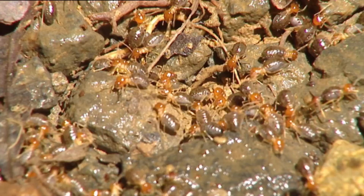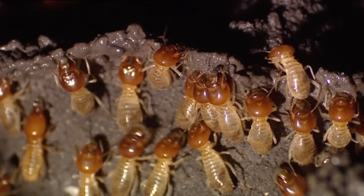Moreover, the order, sanitation and safety of a city of many millions of Homo sapiens can't be compared with the order, sanitation and safety of a termite mound with the same number of millions of inhabitants.